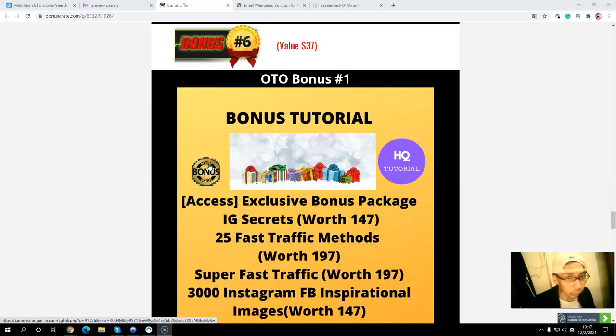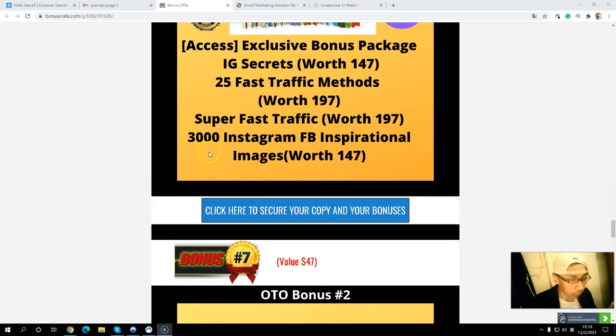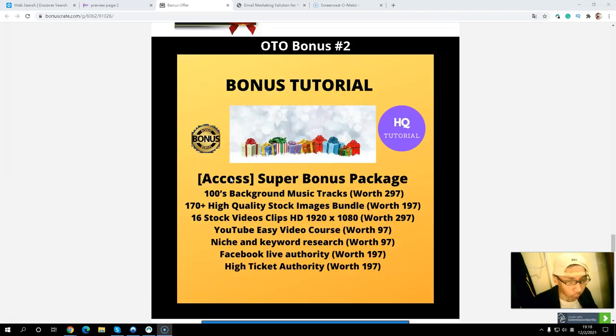OTO bonus number one includes an exclusive bonus package with four different products: IG Secrets, 25 Fast Traffic Methods, Super Fast Traffic, and 3,000 Instagram and Facebook inspiration images. This is a strategy to drive traffic. The 3,000 Instagram and Facebook inspiration images — if you were to outsource and buy them individually, it would cost you so much money.